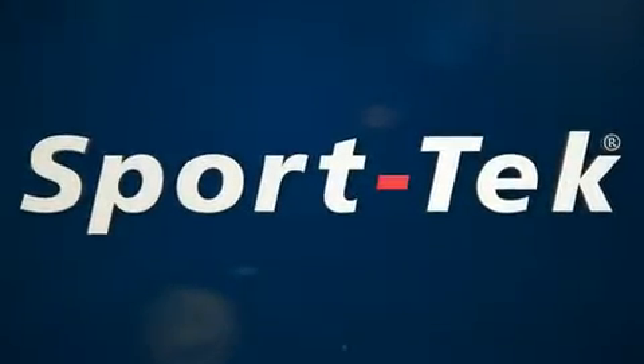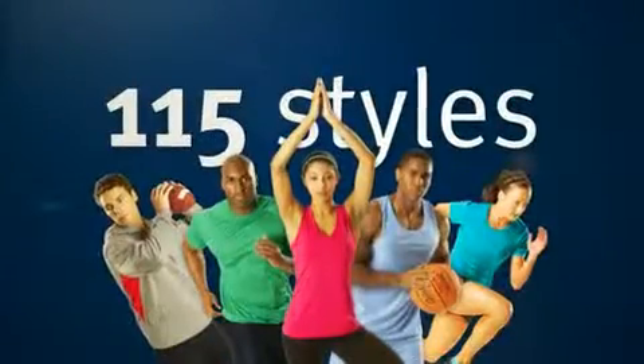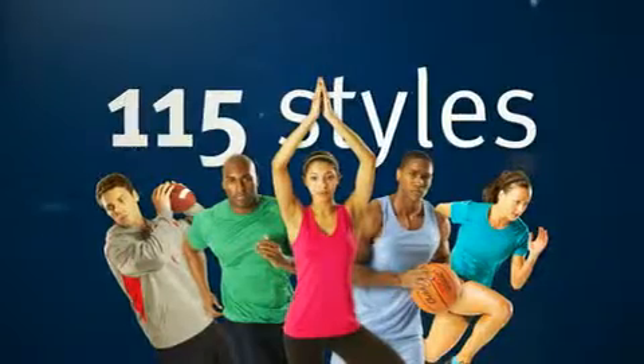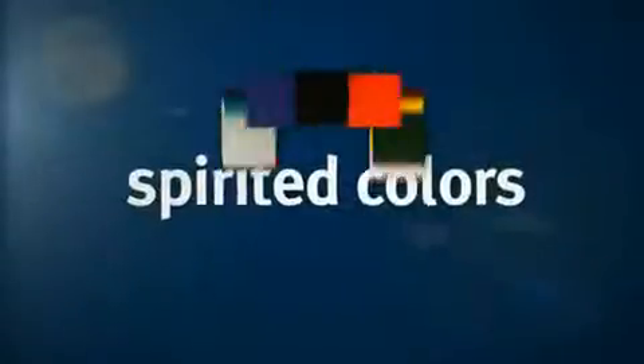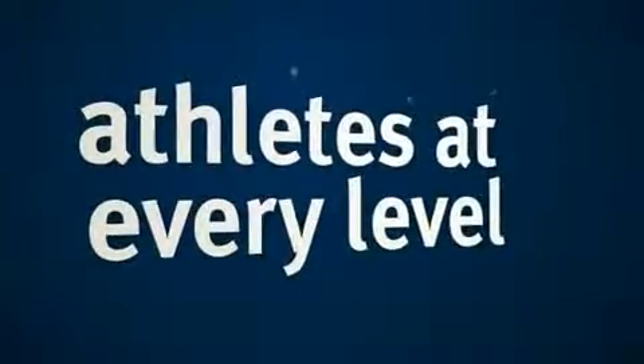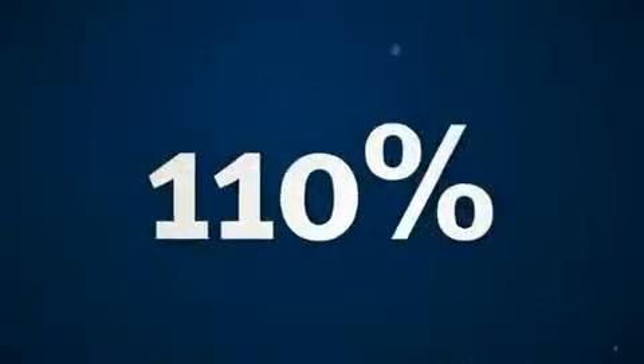Play with confidence in SportTec. With over 115 game-changing styles, SportTec excels with sweat-controlling technologies and spirited colors. SportTec is for athletes at every level who always give 110 percent.